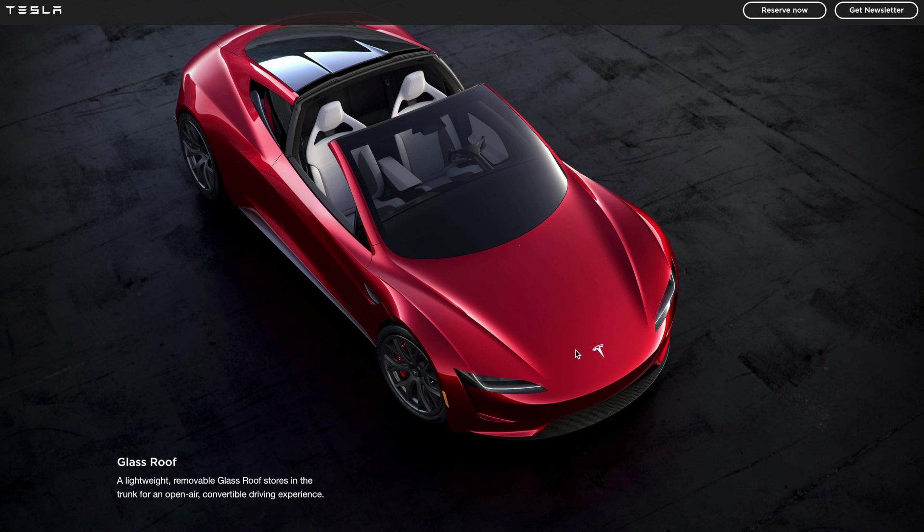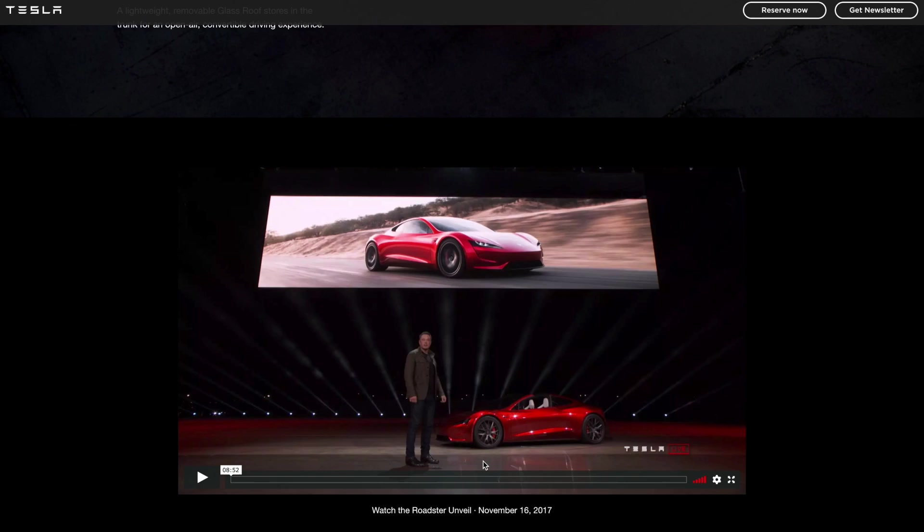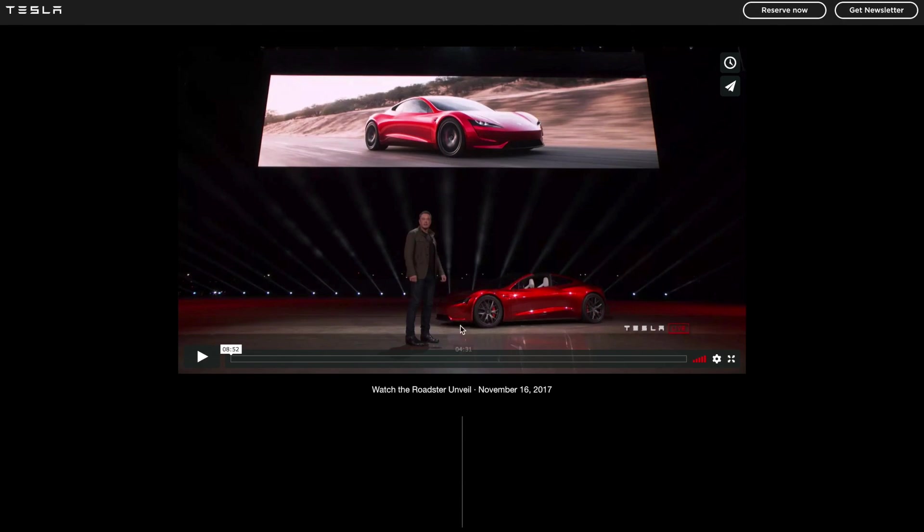You can also see from the top view that there is no frunk in this car, which is probably for the best — they're using that space to fit all the components that make this car go so insanely fast, including the motors and associated hardware up front. It's better to put in bigger motors to achieve top speed than to give you frunk storage space.